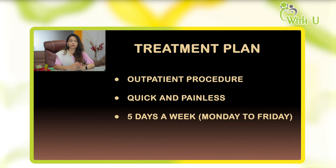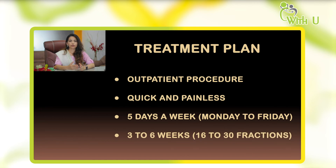The head of the machine delivers radiation to the patient without touching the patient anywhere — it is a painless procedure. Treatment can continue for up to 16 days or 30 days, averaging 3 to 6 weeks, depending on patient preference, radiation oncologist preference, and certain tumor-related factors seen on the pathology report.